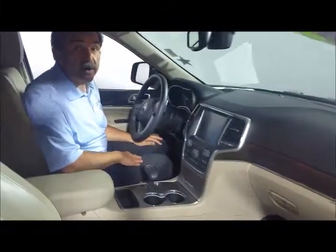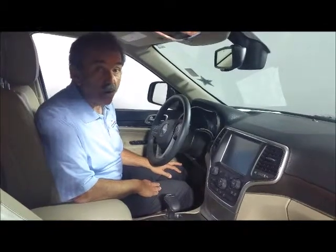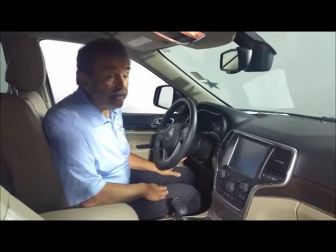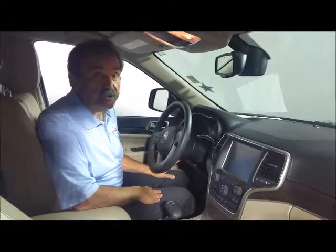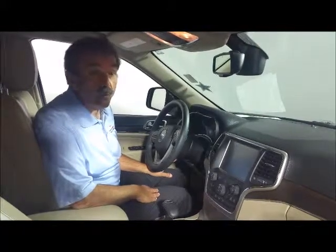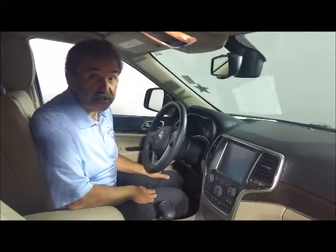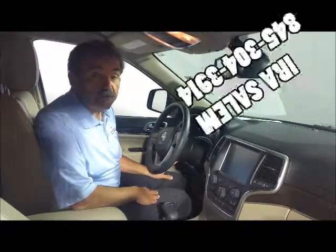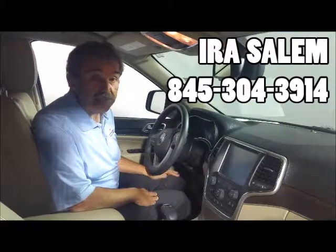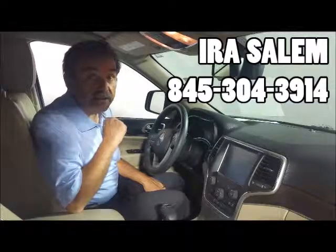This is a rare find, folks — this is a car that will not last. It's a one-owner vehicle; the young lady traded it in and got a new one because she loves the Grand Cherokee so much. Call me, Iris Salem, at Perkins Chrysler, Jeep and Dodge in Bradenton, 845-304-3914. You will only find it at Perkins.